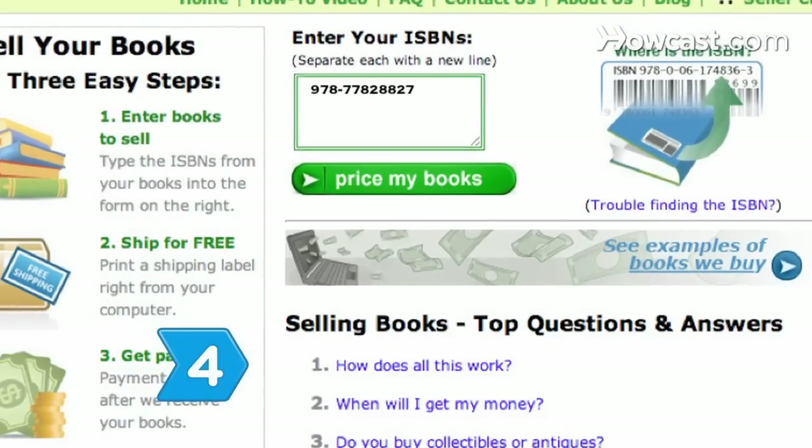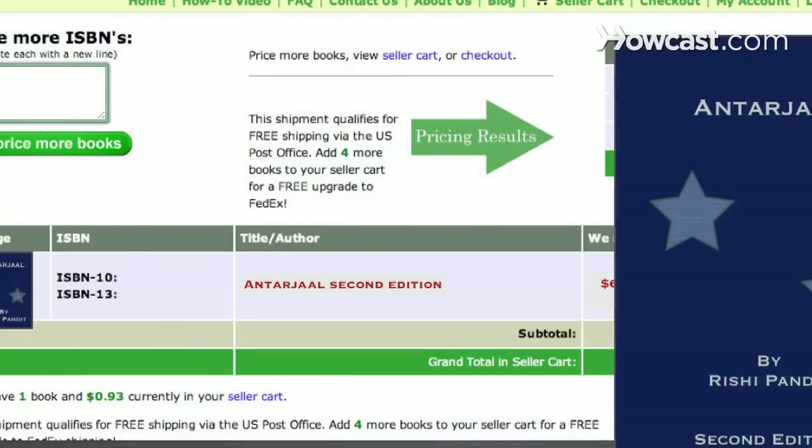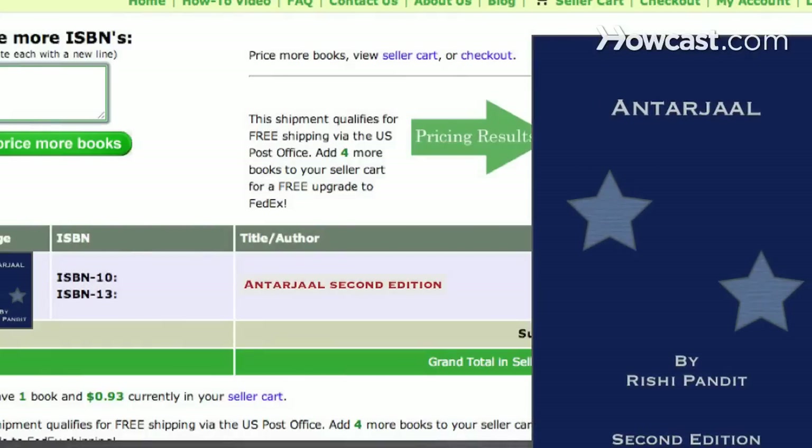Step 4: Sell via an online bookseller program. Your book must exactly match the format or edition of the book on the bookseller's page.